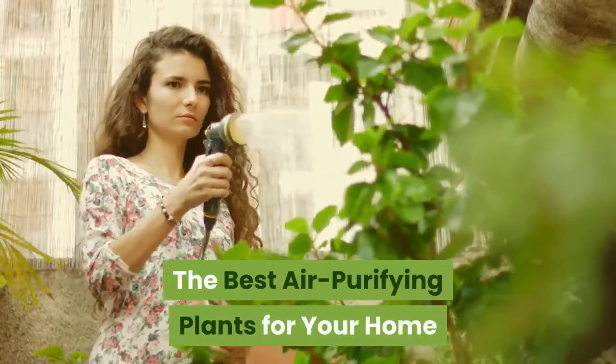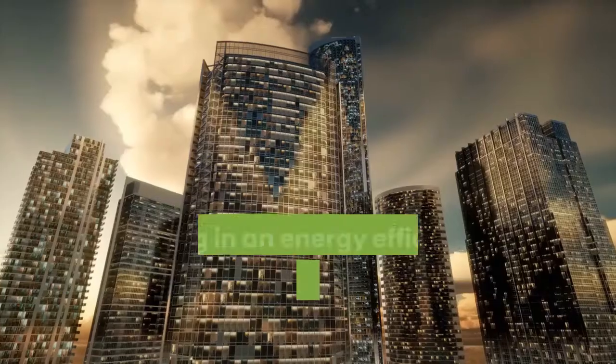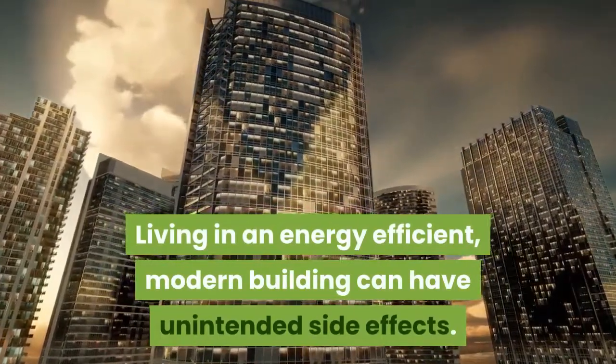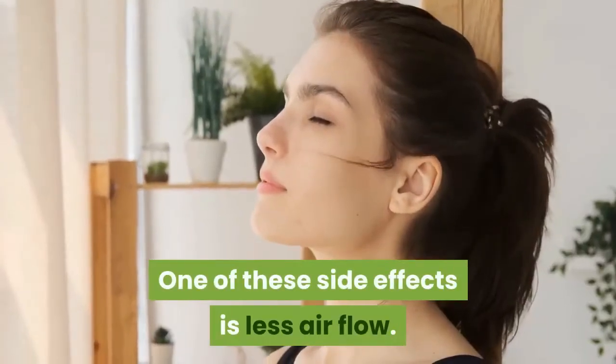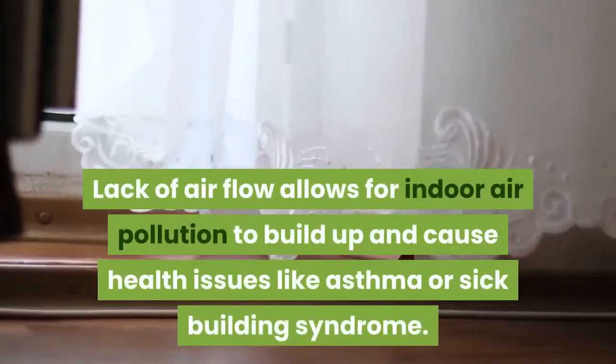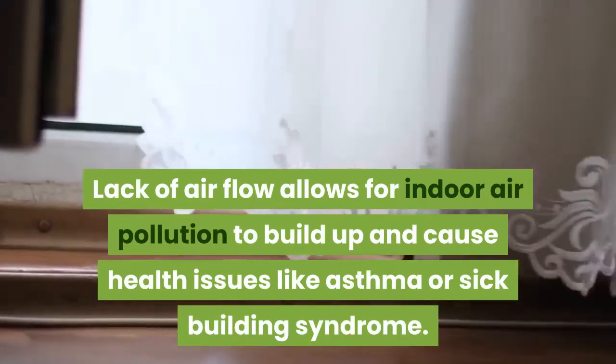The best air purifying plants for your home. Living in an energy-efficient, modern building can have unintended side effects. One of these side effects is less airflow. Lack of airflow allows indoor air pollution to build up and cause health issues like asthma or sick building syndrome.